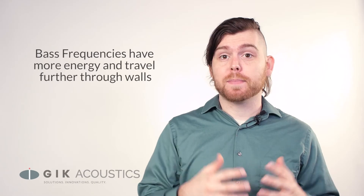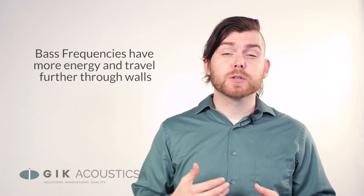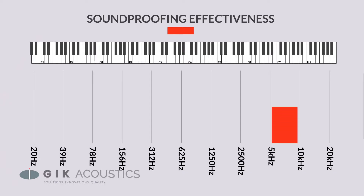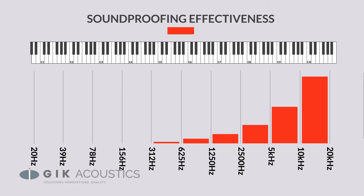Even a typical drywall construction will perform very well for the top octave of music — that's about 10 to 20 kHz — but for every subsequent octave below that, we're going to get about half the isolation value. 5 to 10 kHz will get half the isolation as 10 to 20, and 2.5 to 5 will get about half the isolation as 5 to 10, and so on. So by the time we get to the bottom octave, we've got our work cut out for us.